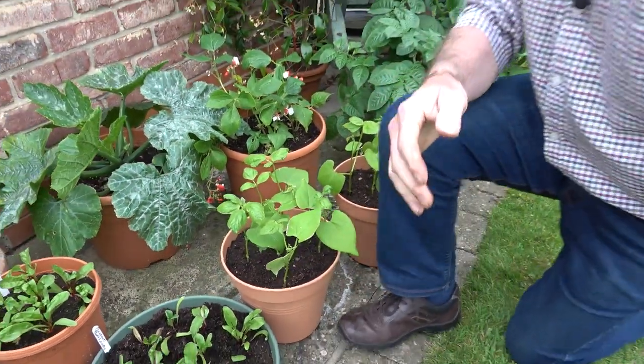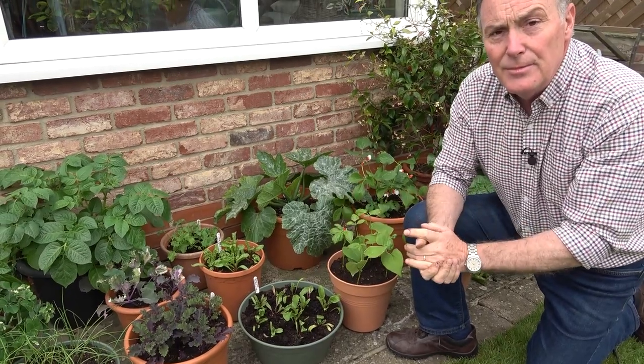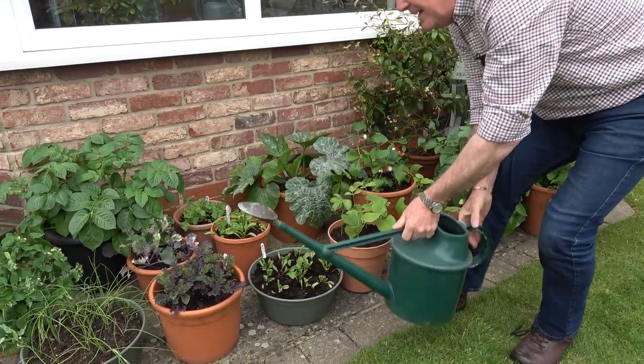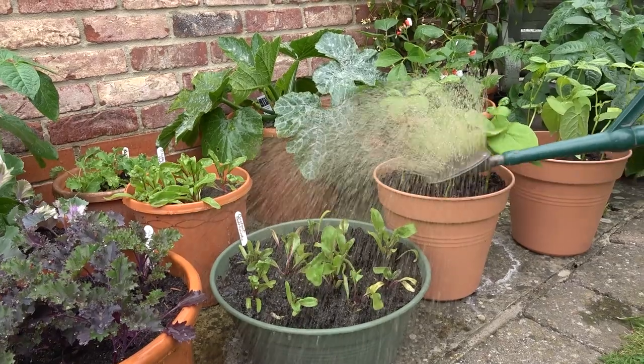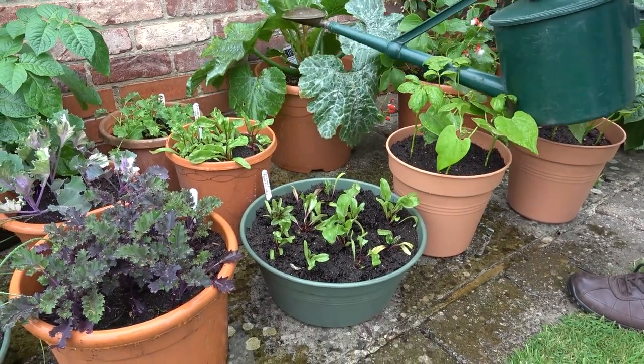The thing if you're growing any veg like this in containers is of course you've got to make sure that you keep them watered. They will dry out very quickly, much faster than if you're growing them in the soil, especially if you've got them in a sunny position. So it's a case of checking them on a regular basis. Occasionally if it's very hot I will actually stand them on saucers so that they can absorb that little bit of extra moisture, but what I tend to do is water them every other day or so - check the compost and if it feels dry, give them a drink.